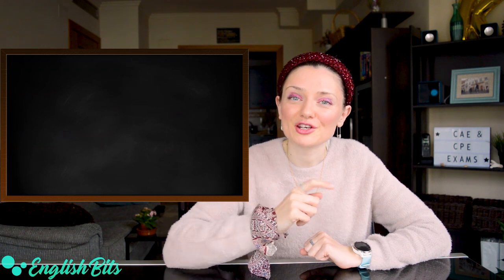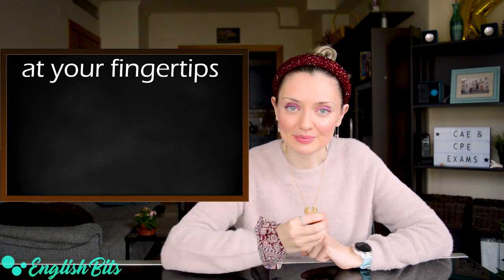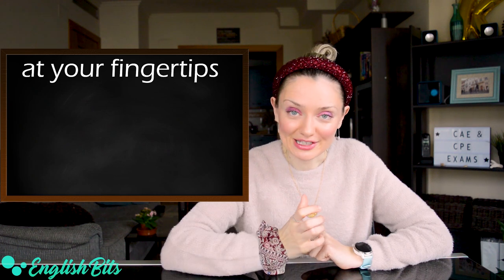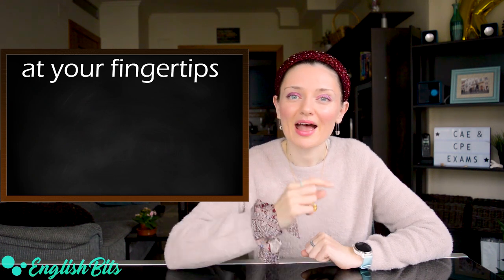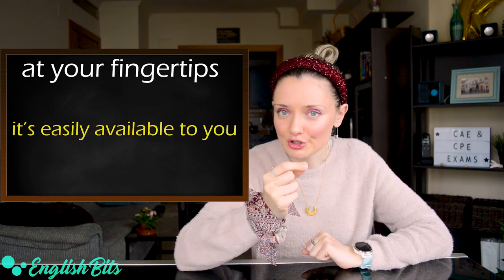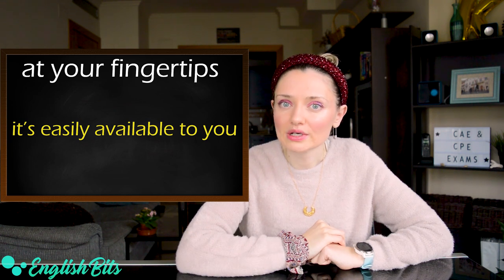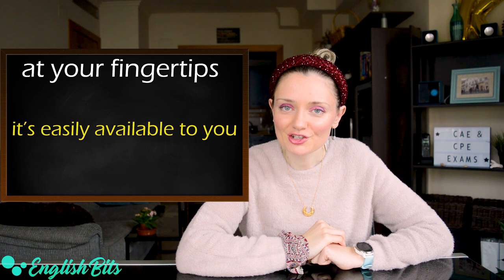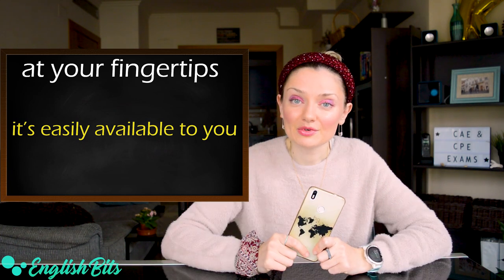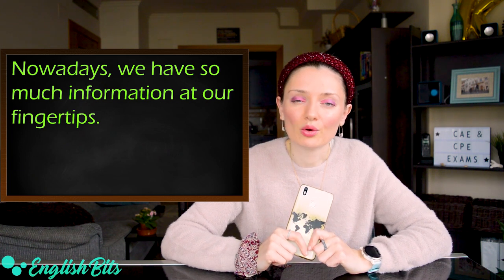Take your notebook and let's go! The first expression we're going to learn today is 'at your fingertips.' If you have something at your fingertips, it means that it's easily available to you, and it's usually used to refer to information, data or statistics. In Spanish, 'al alcance de tu mano.' An example sentence: nowadays we have so much information at our fingertips.